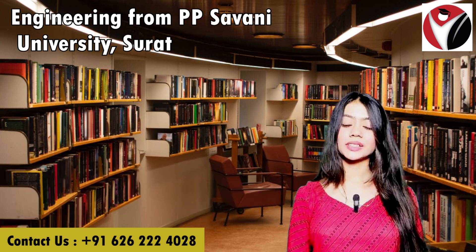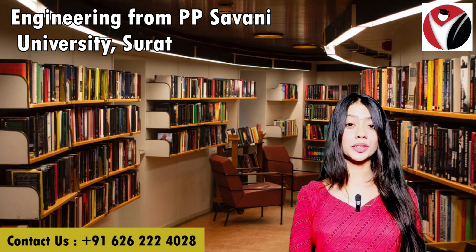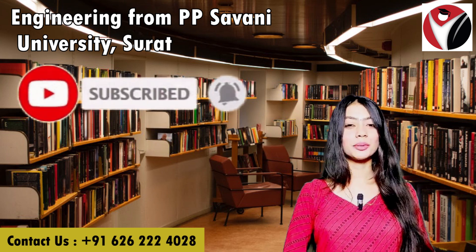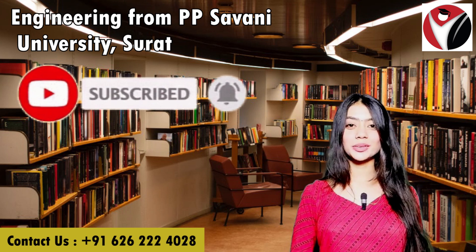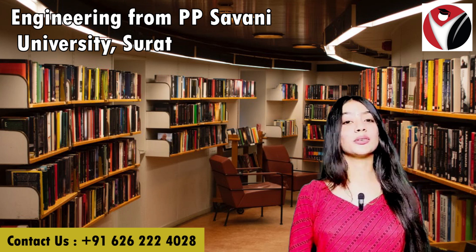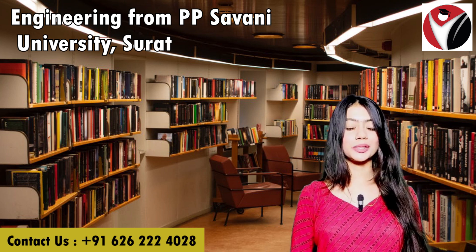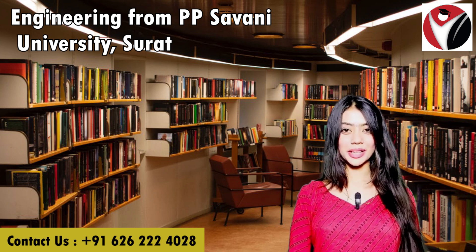That's it for the video. I hope you enjoyed it, so please do hit the like button if you liked our video. You can also contact us at the number provided below to get connected to our counselors for any queries. If you wish to see more such videos, don't forget to subscribe to our channel and press the bell icon to never miss an update. Till then, goodbye!